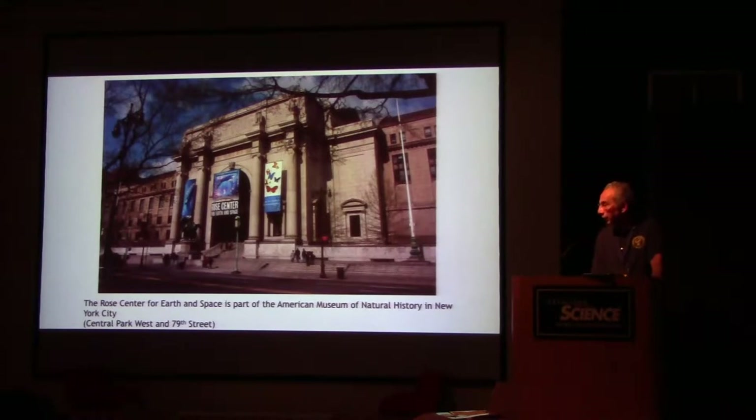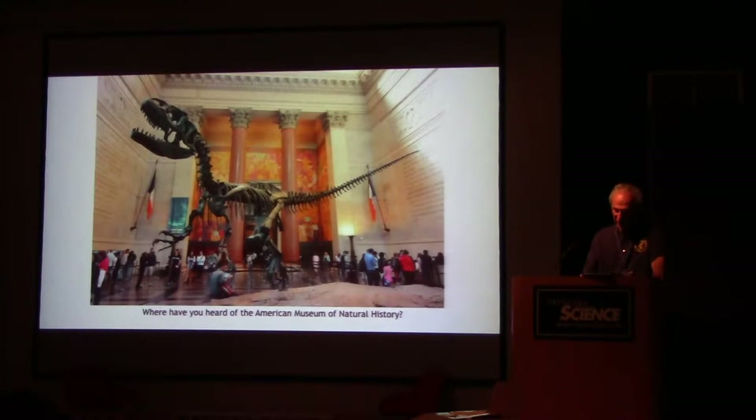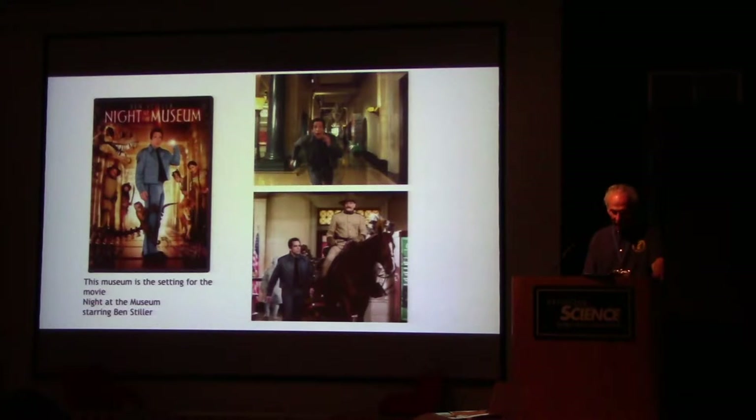The Rose Center for Earth and Space is in the American Museum of Natural History, at Central Park West and 79th Street. You may have heard of the American Museum of Natural History — it's the setting for the movie Night at the Museum with Ben Stiller. If you've seen that movie, you'll be intrigued just walking around the museum and seeing the places from that film.